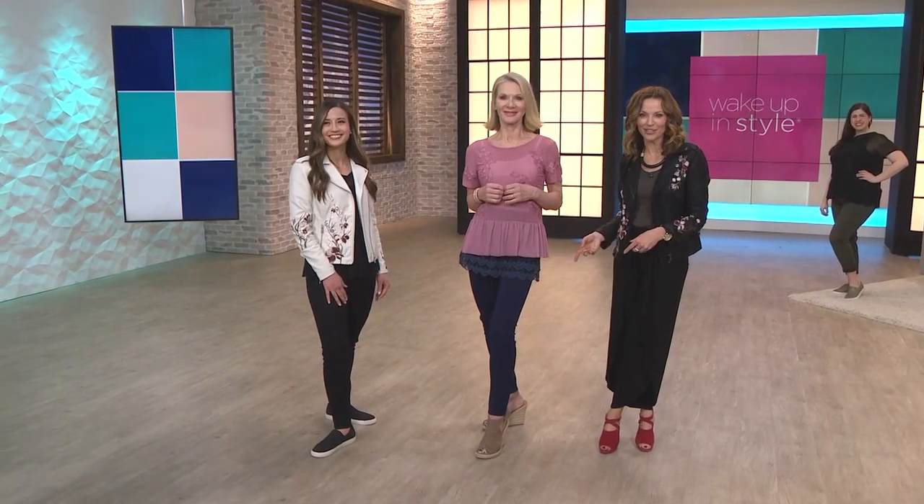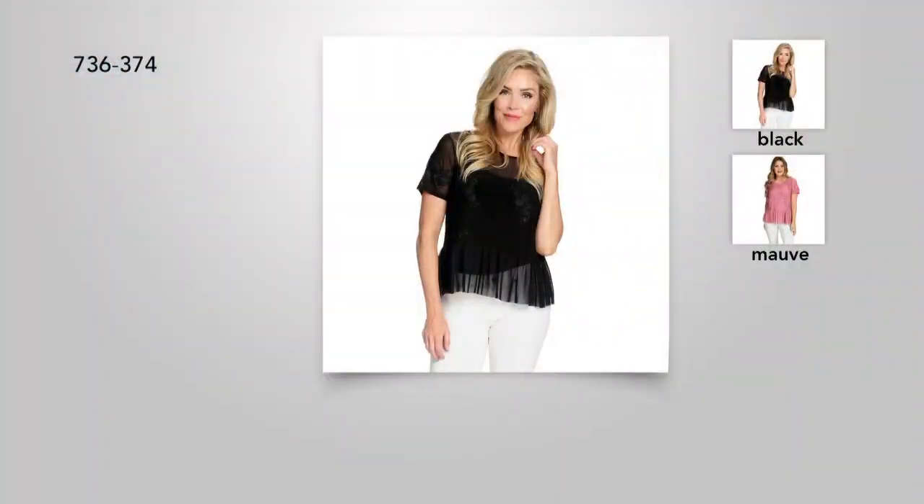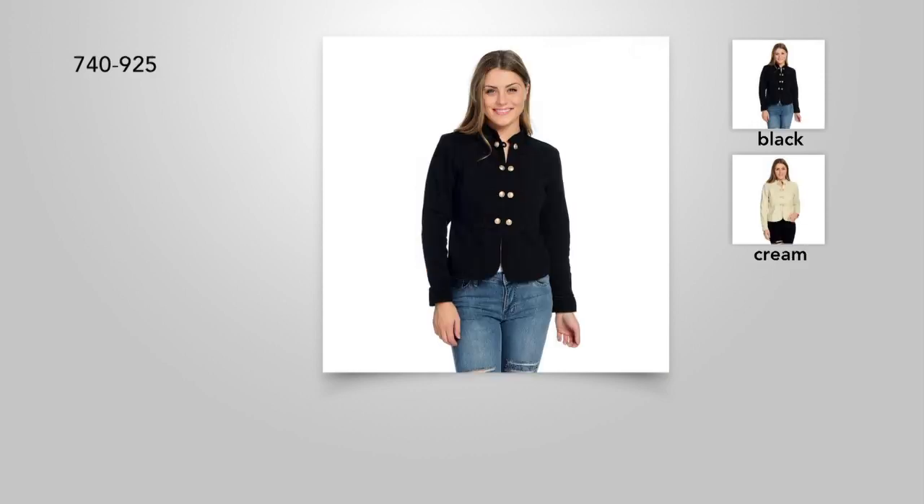The extender is item 738-936 at $21.99. Then add on this top from Modex for $17.99 at a savings of 61% off, item 736-374. This is the jacket Maya was wearing — she added the extender underneath with a tank. It looks so cute. It's military style.